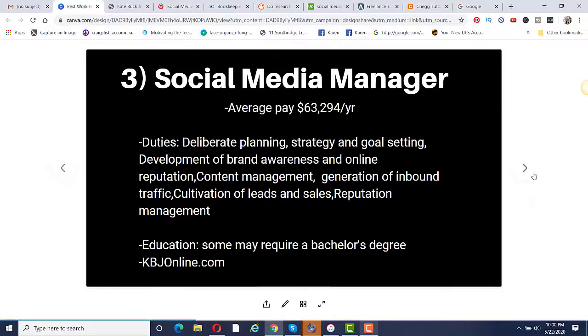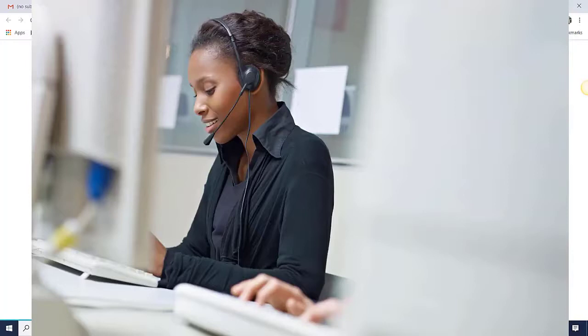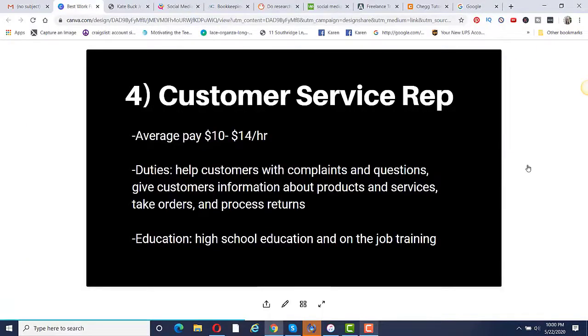Number four is to become a customer service rep. Average pay is $10 to $14 per hour. You're going to help customers with complaints and questions, give customers information about products and services, and take orders and process returns. One company you may check out is Wayfair. Education required is a high school education and on-the-job training, since you'll need to learn about the company's products, services, and procedures.